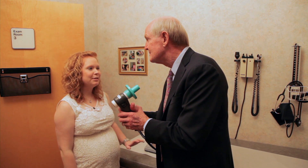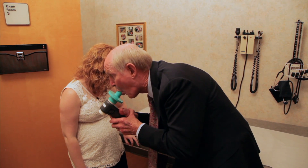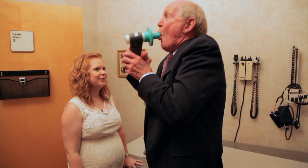All right, Dr. Bob, you're going to take a big, deep breath in and blow hard and fast as you can. Here I go. It's hard. Keep going, keep going, keep going. Breathe back in. Good job.